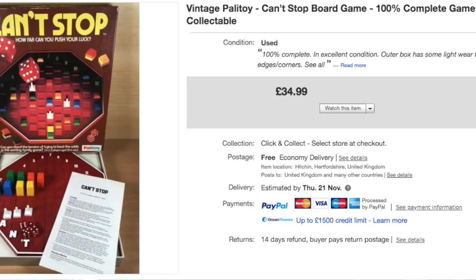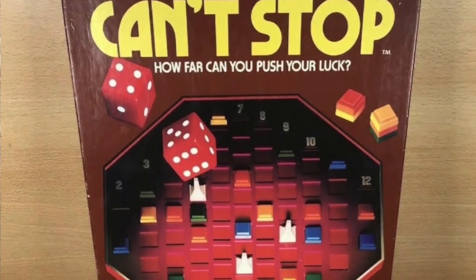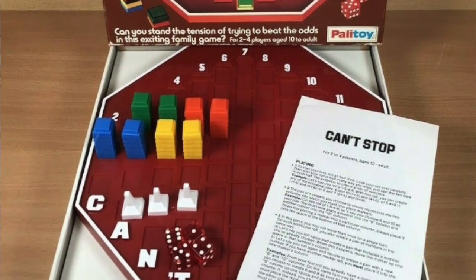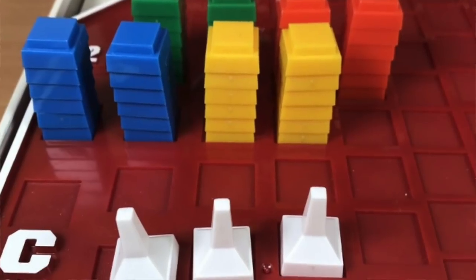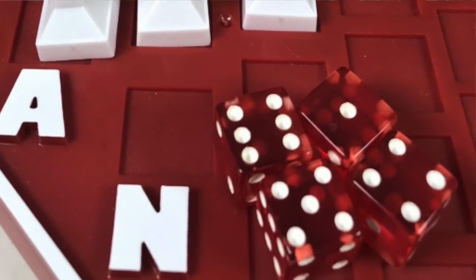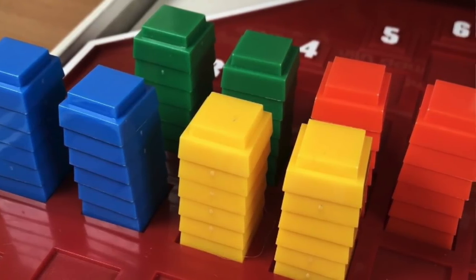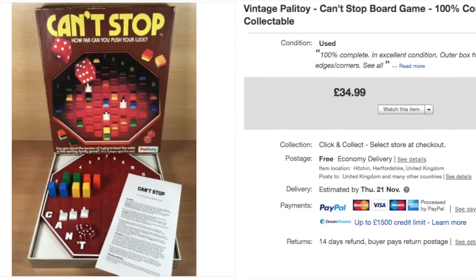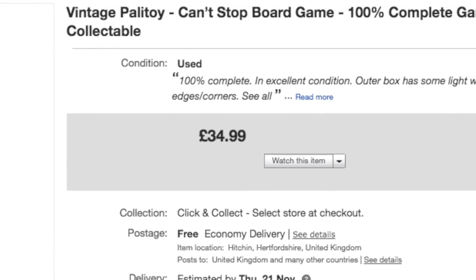A board game next. I do enjoy selling board games, though I haven't picked that many up this year. I can't remember where this one came from — I think it was in that massive haul we had about this time last year, and it's just sat around waiting to be checked and listed. It owes me very little because we got a great deal on that haul. This is Can't Stop — a really nice vintage game — and it sold for the full asking price of £35 with free shipping.